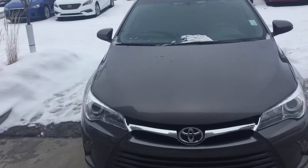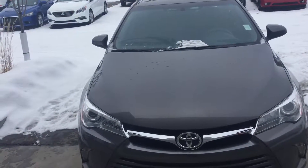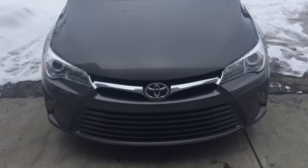Hi Jason, this is Susie from River City Hyundai. I just wanted to thank you for your interest in our 2016 Toyota Camry LE. I'm going to give you a quick overview of the car.